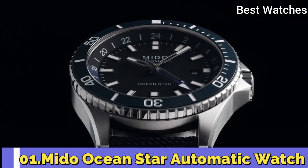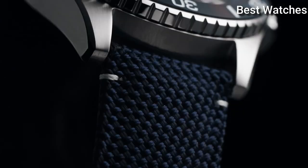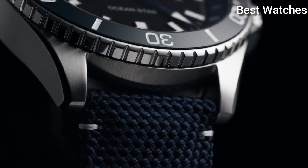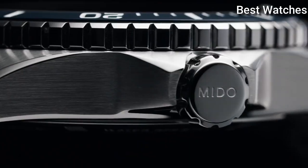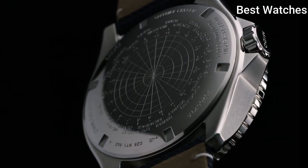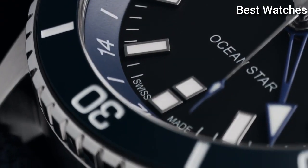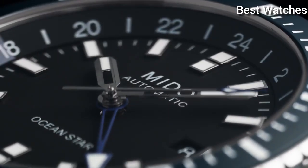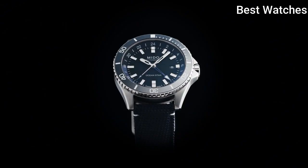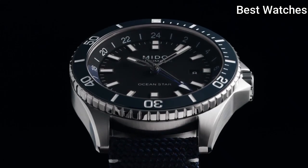Number 1. Mido OceanStar Automatic Watch. Silver-tone stainless steel case with a blue fabric strap, unidirectional rotating blue ceramic bezel, black dial with silver-tone hands and index hour markers, dial type – Analog, automatic movement, scratch-resistant sapphire crystal, screw-down crown, case size – 44mm.